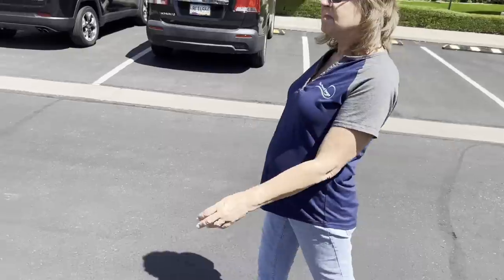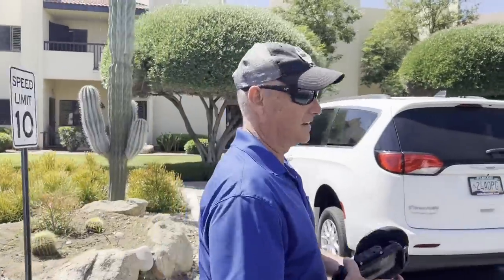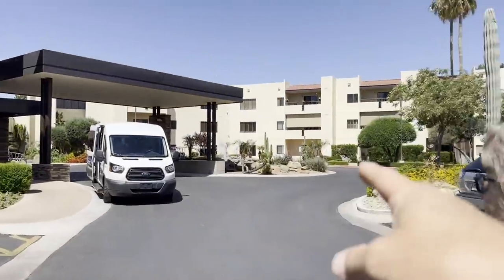I'm Greg, known as the pond guy — this is my channel. We're out here in Scottsdale, Arizona, checking out a retirement home where Paul Holdeman of The Pond Gnome put in the first water feature. How long ago? Sixteen years ago.